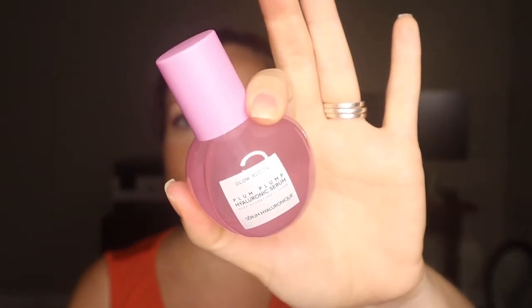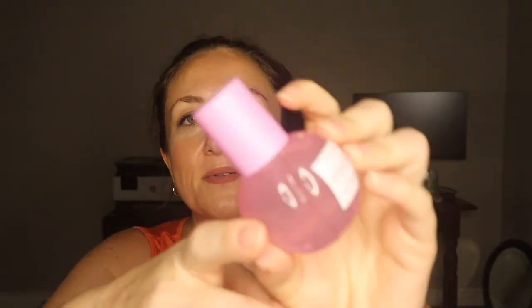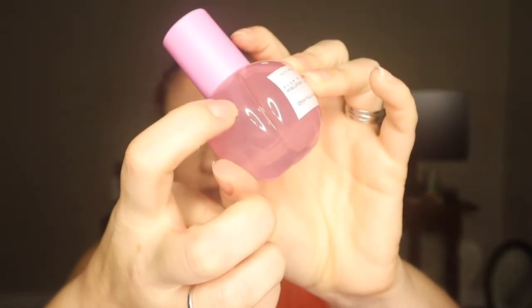The bottle is very darling — it actually looks like a little plum with a little divot. I have some makeup on so I'll apply a bit on my chest. It's very much like a hyaluronic serum — very runny and watery. It doesn't really smell like plum. I'll put this in a product review video once I've used it and let you know what I think.